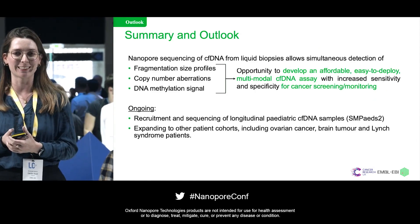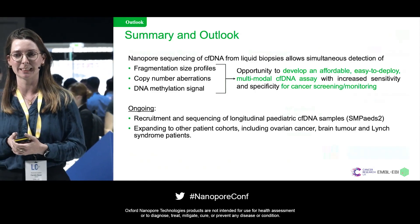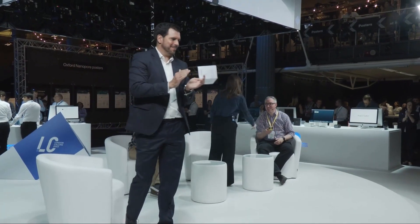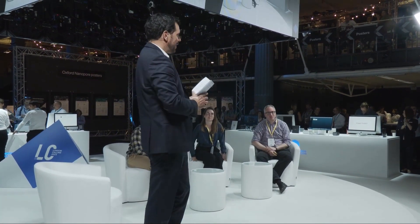I'll finish by thanking all my clinical collaborators, all the patients participating in the study, and particularly Andrew and his team, Nick and Joe, who are doing all the sequencing for us. Thank you very much. Thank you, Caroline — a really beautiful example of the value of Nanopore and how you can integrate multiple parameters into one assay, one platform.